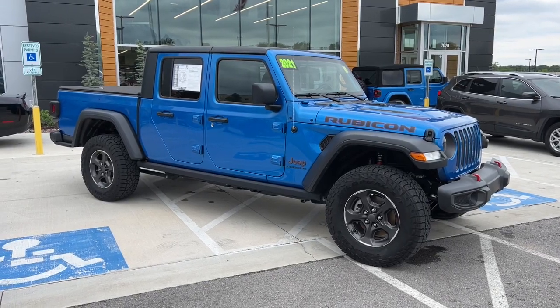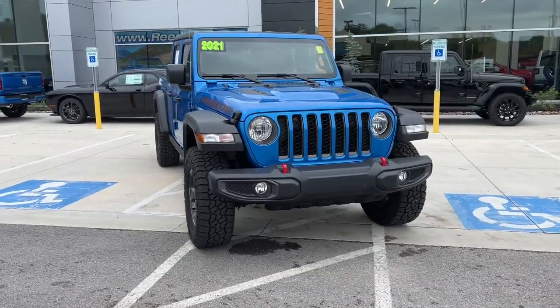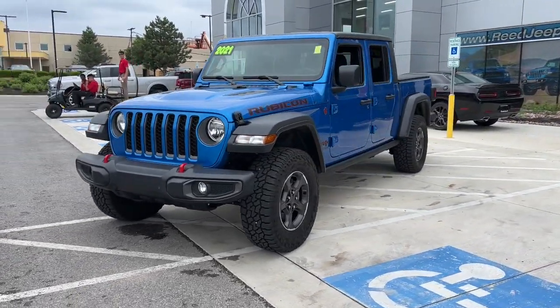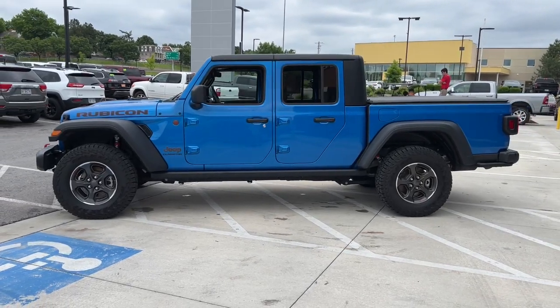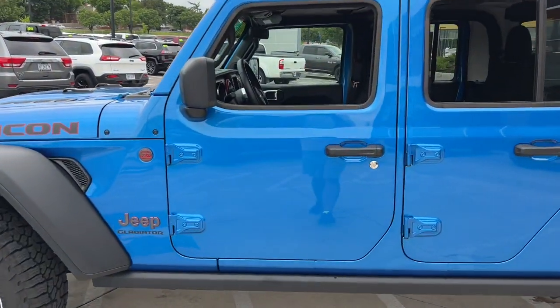Get acquainted with the 2021 Jeep Gladiator. This vehicle still has fewer than 10,000 miles on the clock, so it won't last long. Here's an off-roader's dream come true, the Gladiator. This uniquely designed midsize pickup delivers rugged versatility, modern comfort, and classic upright styling.